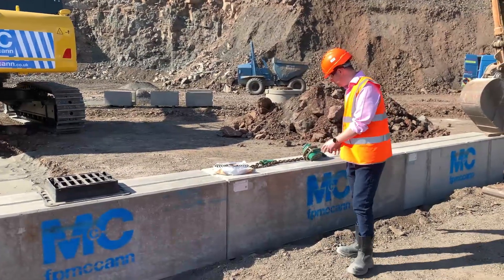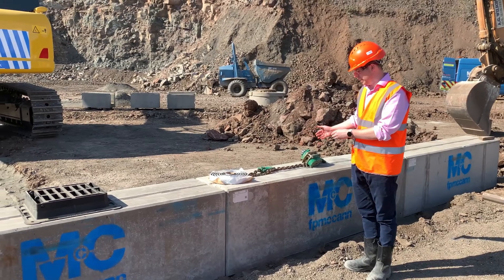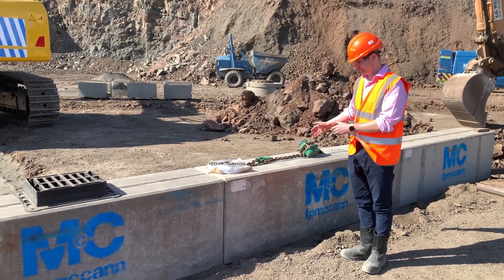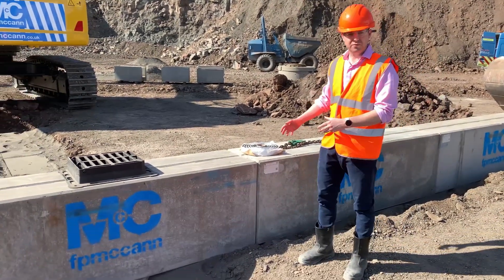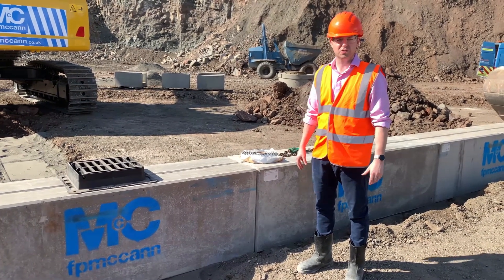As you can see in front of you, Storm Channel is a precast modular solution to provide a drainage channel on your site. From the video in front, you'll see that it's a much less labour intensive product compared to others that are on the market.